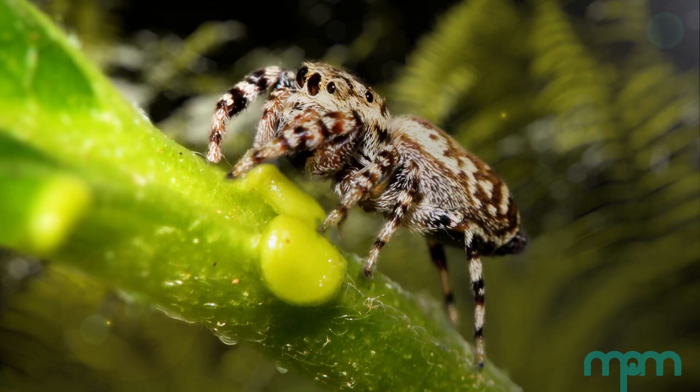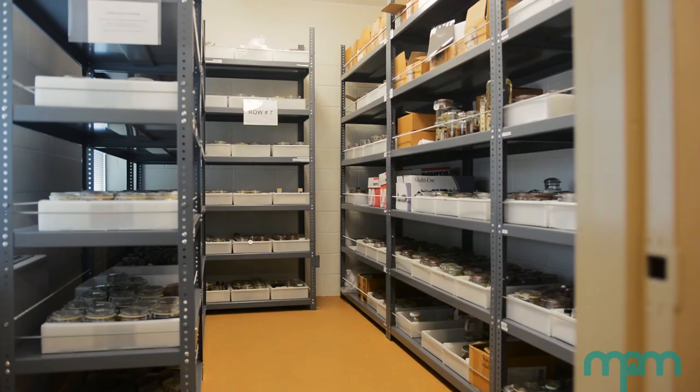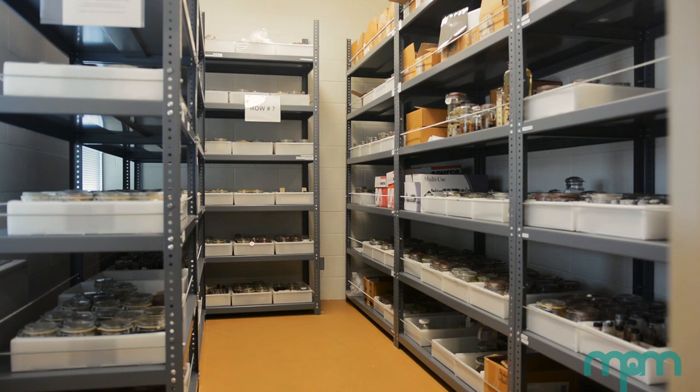Jumping spiders are important predators. They keep many pest insects at bay and are a key component to a healthy ecosystem.